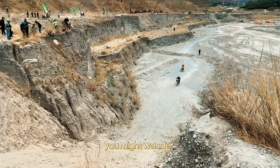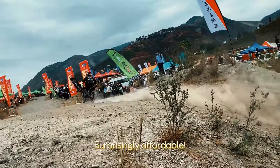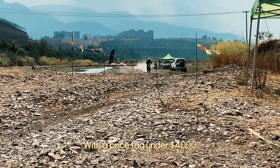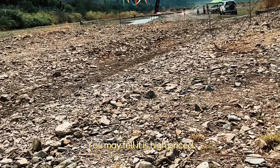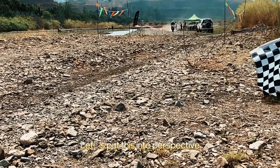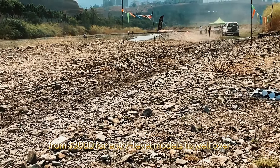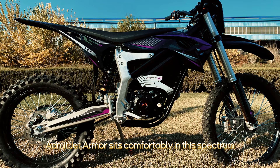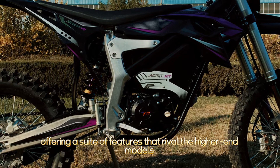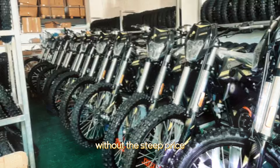How much are electric dirt bikes like the Admitjet Armor? Surprisingly affordable, with a price tag under four thousand dollars, high-end features come at a price that won't break the bank. To put this in perspective, electric dirt bikes on the market range from three thousand dollars for entry-level models to well over ten thousand dollars for premium brands. The Admitjet Armor sits comfortably in this spectrum, offering features that rival higher-end models without the steep price.